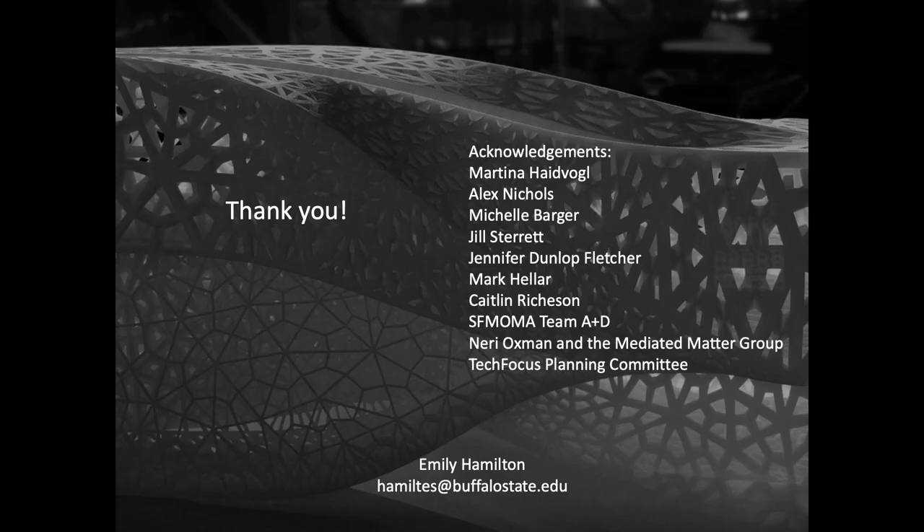I'd like to acknowledge my colleagues who've been such wonderful partners in learning together about these works. Thank you very much for listening.